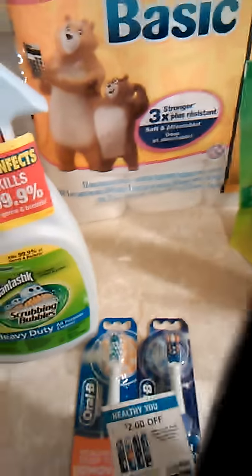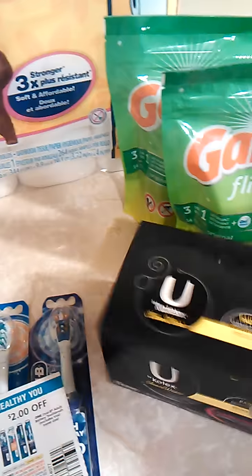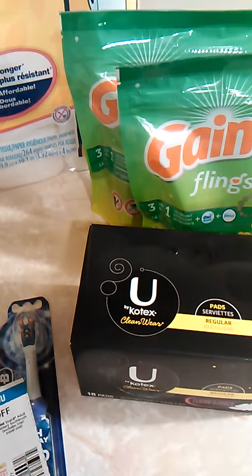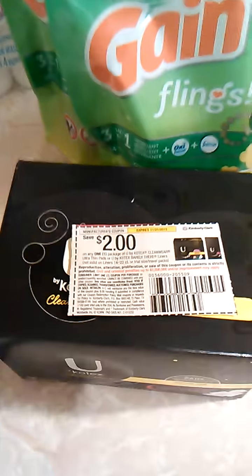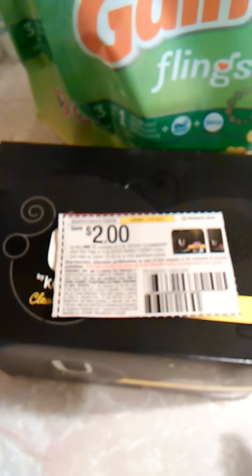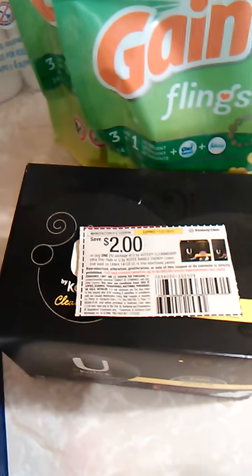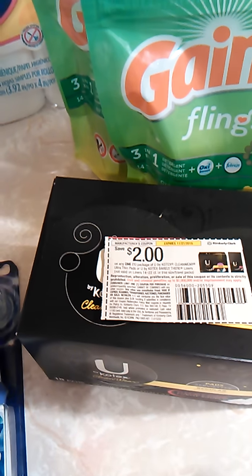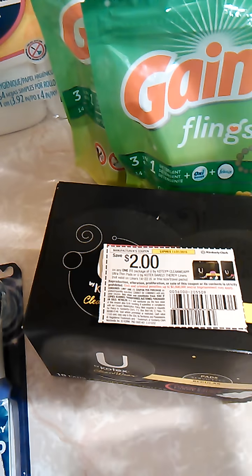For the Kotex U Clean Wear, I bought these because they were giving ECBs back. They were $3.99, but with the $2 off manufacturer coupon it's like paying $1.99, and then you get a $1 ECB back, so it's like paying only $0.99. I paid about $2.02 out of pocket for this one.